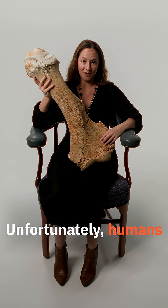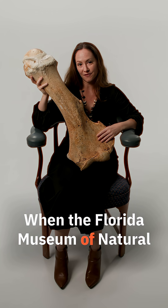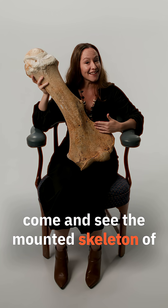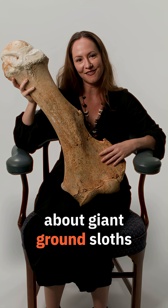Unfortunately... humans. When the Florida Museum of Natural History reopens, I encourage you to come and see the mounted skeleton of this giant ground sloth. Thanks for learning about giant ground sloths. To be continued.